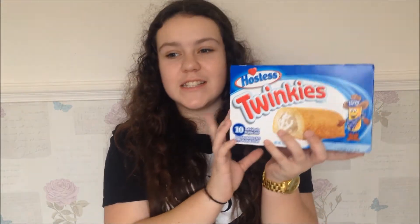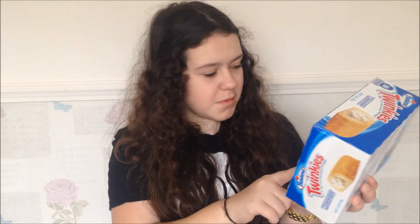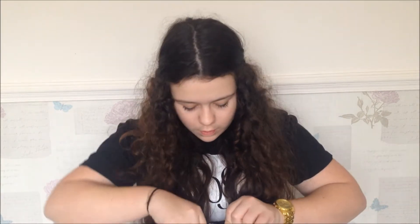So number one is just these Twinkies. I think they're just cakes with like some cream in the middle — golden sponge cake with creamy filling. Let's try one. So I've never had a Twinkie before. It's quite a cute package and it's just plain. It's really soft. That's well nice. I'll give that three out of five.